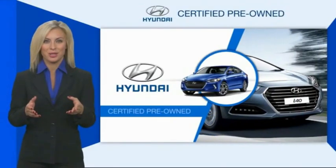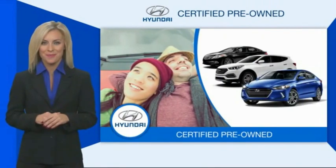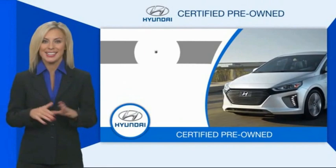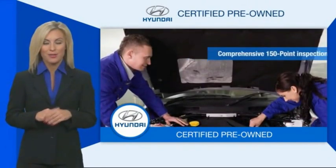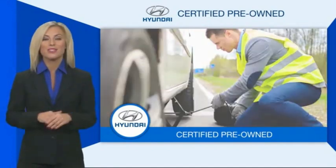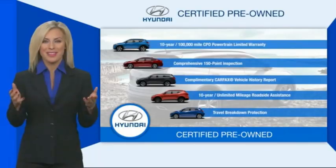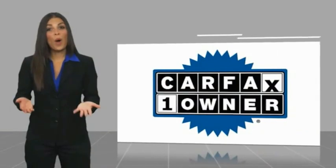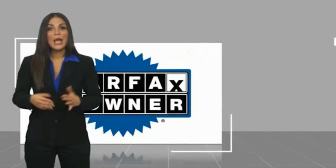Hyundai certified vehicles will provide you the confidence you desire in your next vehicle. All certified Hyundais come with a limited powertrain warranty, a comprehensive inspection, roadside assistance, and much more. Contact your Hyundai dealer today to learn more about the Hyundai Certified program. This is a one owner vehicle with a Carfax vehicle history report.